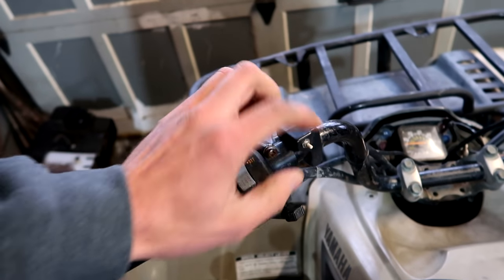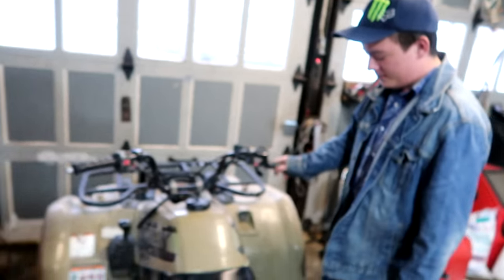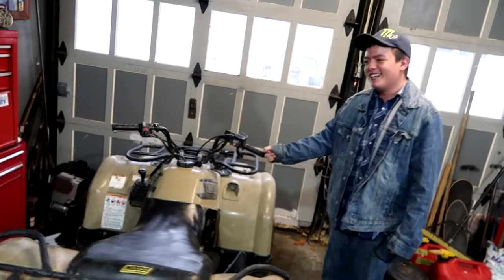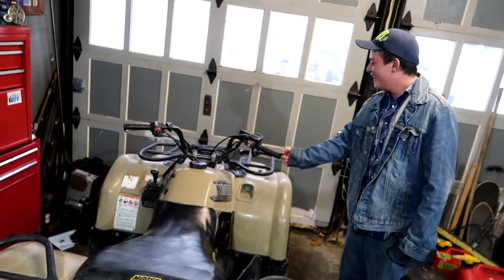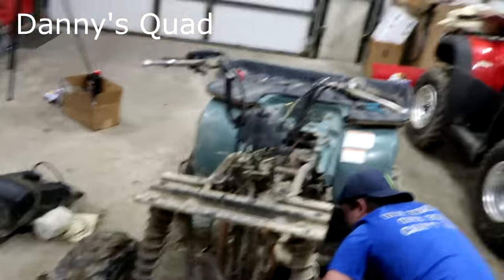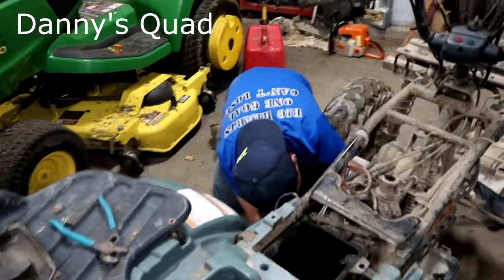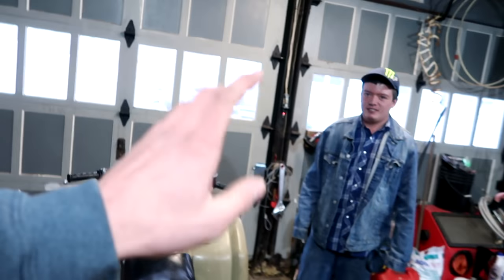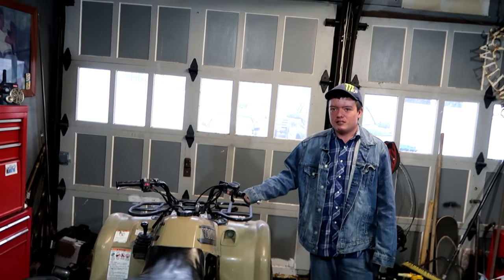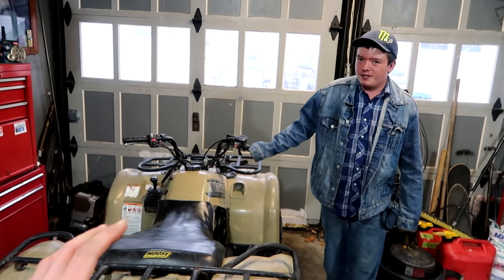I don't like the start button — it's supposed to be right there. She might actually be in worse shape than your four-wheeler, to tell you the truth. This is how much gas was in the air filter box. She's more advanced than your model engine-wise, but overall, I think yours is better than this.